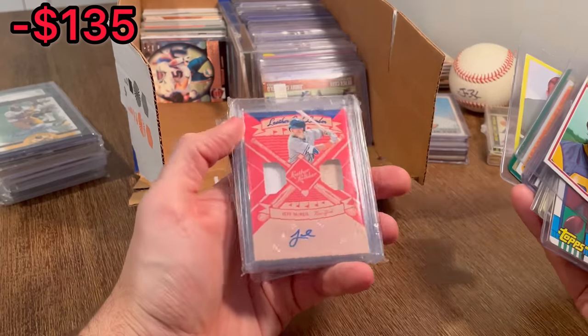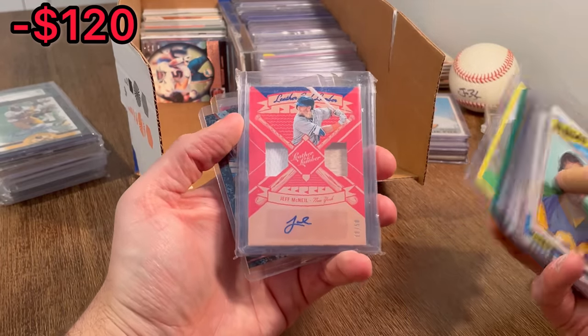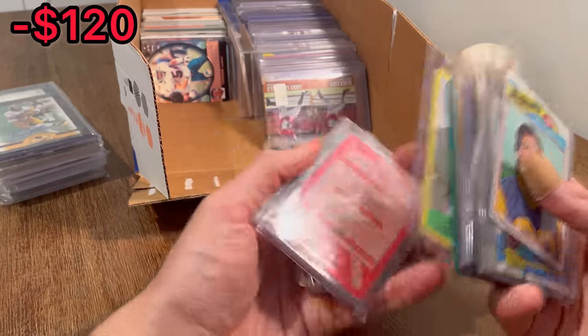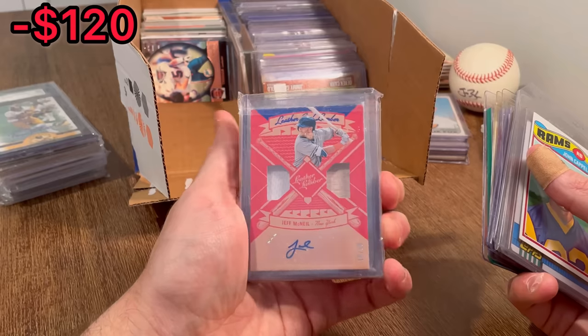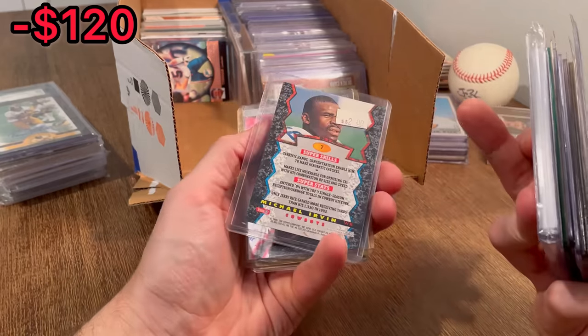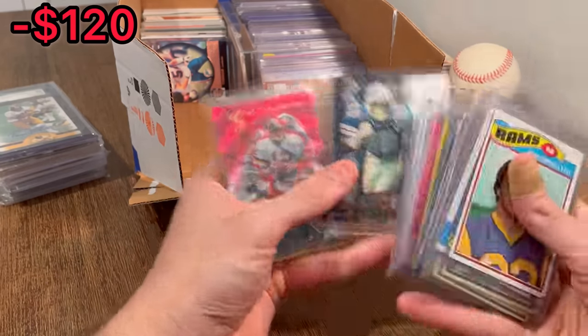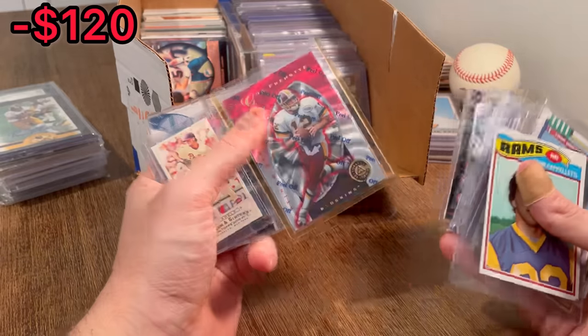Jim Skaggs. Jeff McNeil, Leather and Lumber auto numbered to 50 — that's pretty sweet, really, really nice looking card. Bowman Best Michael Irvin. Gus Ferrat numbered to $4,999 — we'll do that as the next Easter egg.